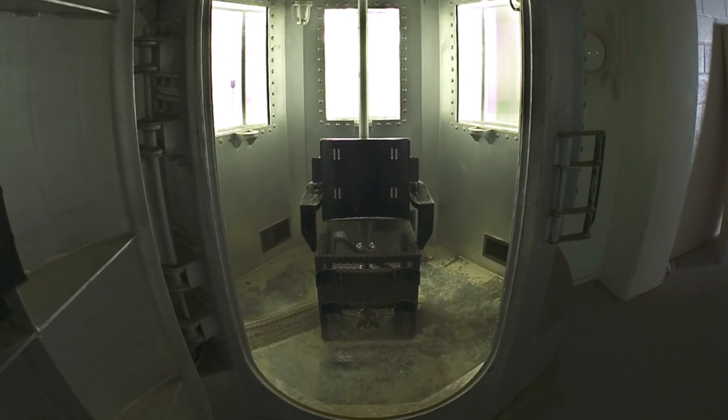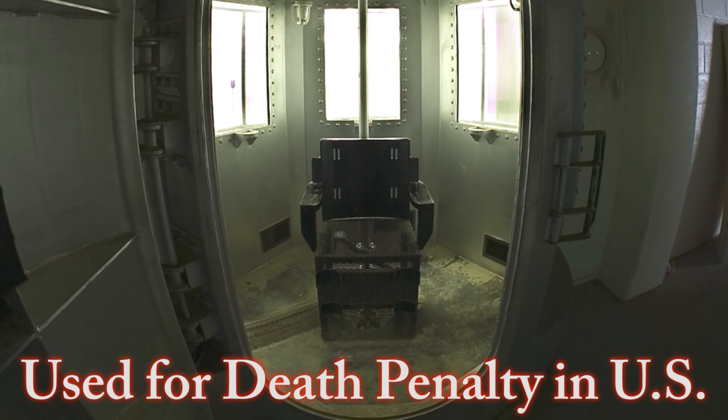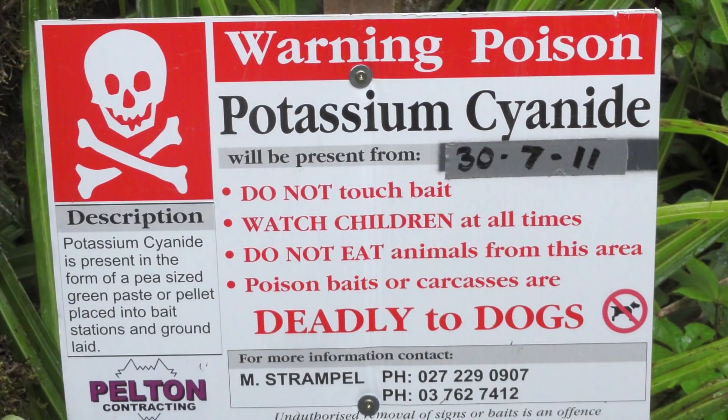This chemical is used in gas chambers to carry out the death penalty in the US. It's cyanide, and here's what you need to know to survive.